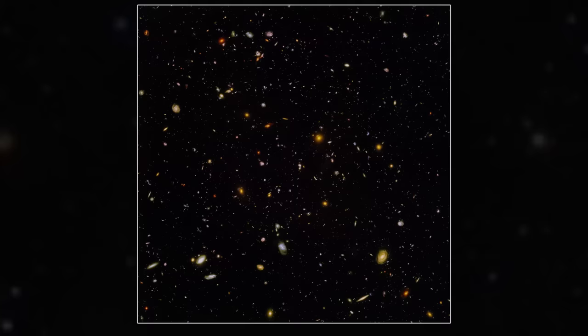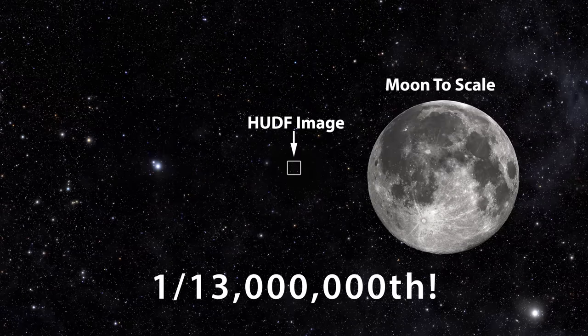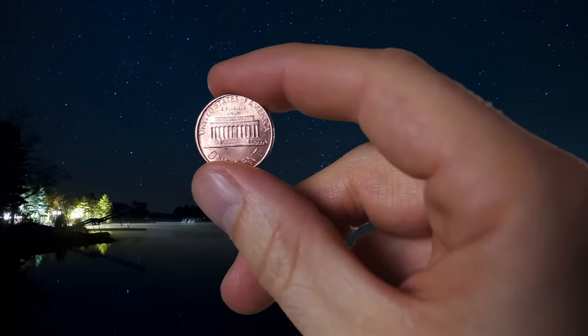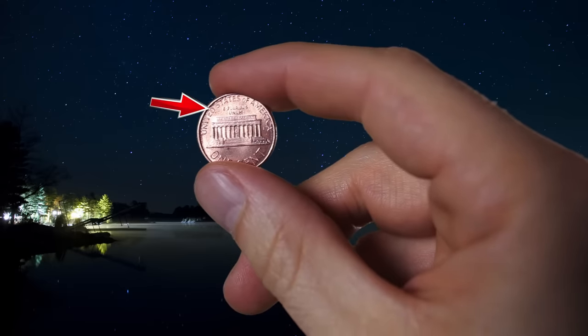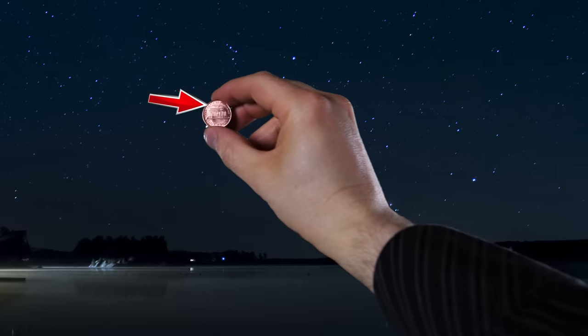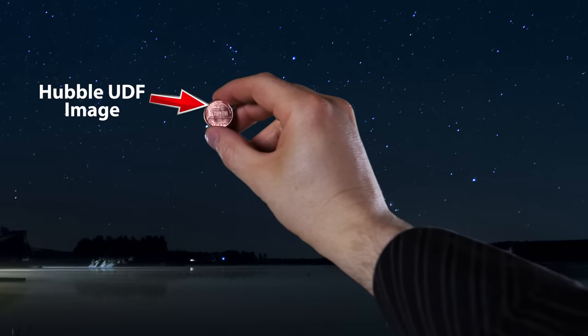This image is not the entire sky — far from it. This is only a tiny fraction of the sky, one 13 millionth to be exact. Look at the size of the D on the front of an American penny, then hold the penny up to the sky at arm's length. The area of the sky that the Ultra Deep Field image takes up is roughly contained entirely in that tiny D.